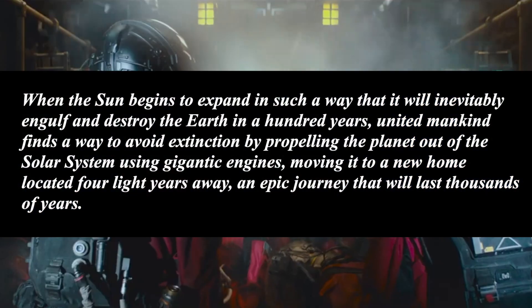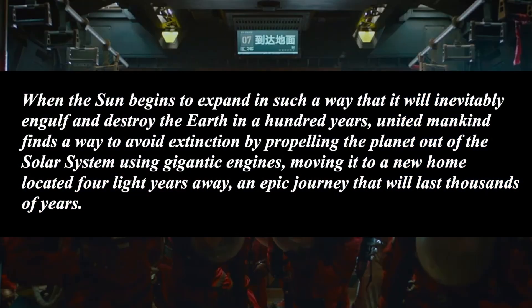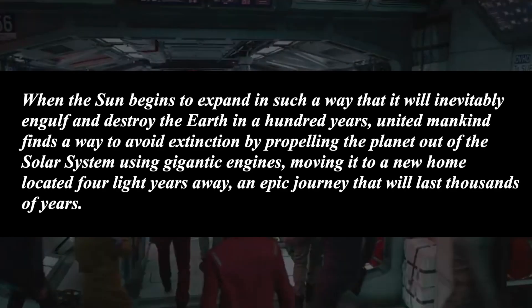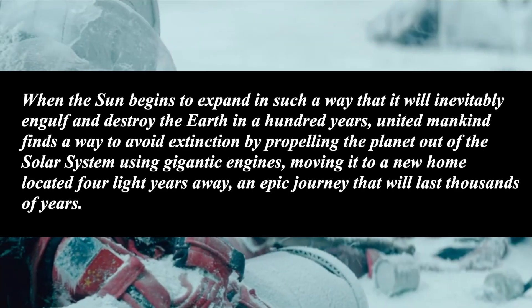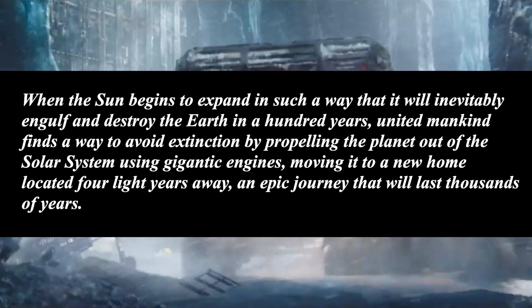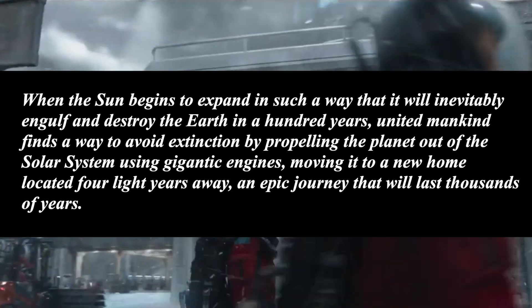So what is Wandering Earth and what's it all about? Well here is the official description: when the Sun begins to expand in such a way that it will inevitably engulf and destroy the Earth in 100 years, united mankind finds a way to avoid extinction by propelling the planet out of the solar system using gigantic engines, moving it to a new home located 4 light years away — an epic journey that will last thousands of years.